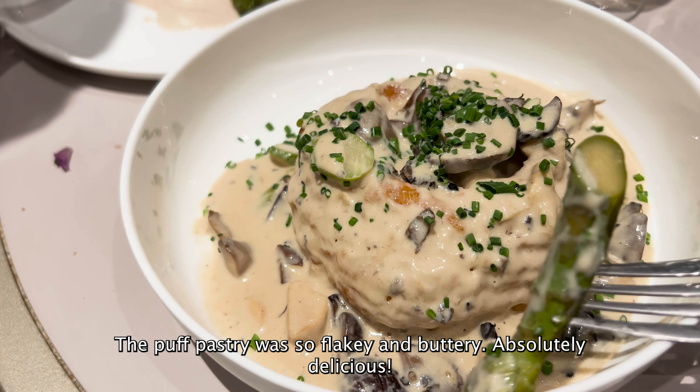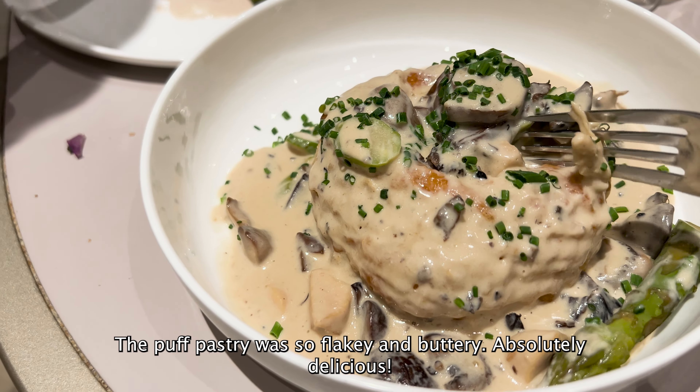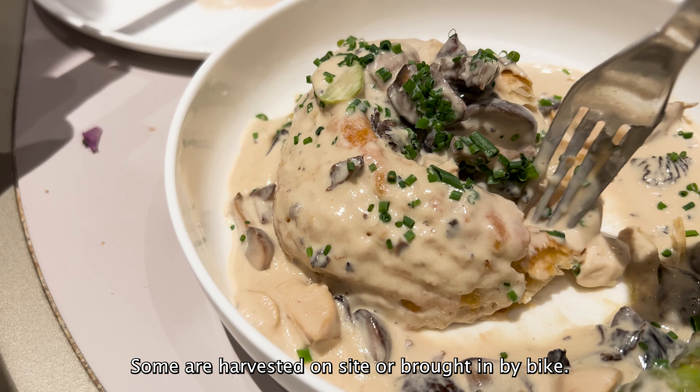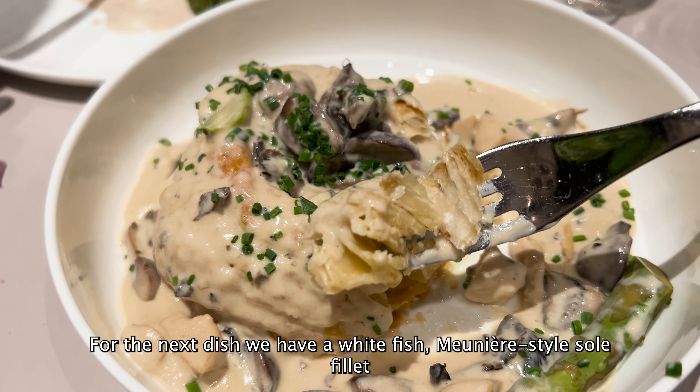We are entering the restaurant lobby now — oh my gosh, so exciting! Walking up to the table, and luckily we got seated in the middle of the restaurant. There are no parties near us and we have direct views of all sides of the Eiffel Tower. They are starting off the meal with unlimited champagne — this is Paris, of course — and we also got some red and white wine.